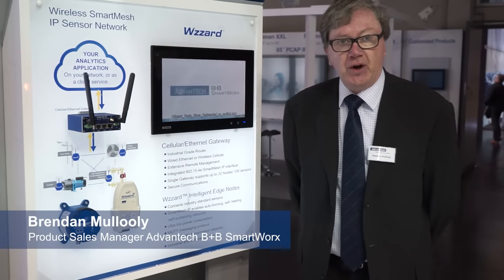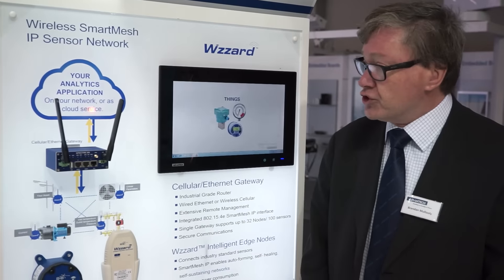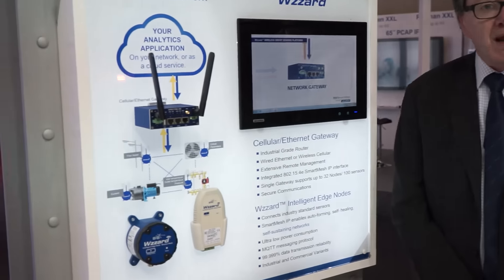Hello everybody, my name is Brendan Malooley from Advantec B&B Smartworks. We're here today at the SBS IPC show and we're launching and demonstrating our new wireless sensor network platform, The Wizard.